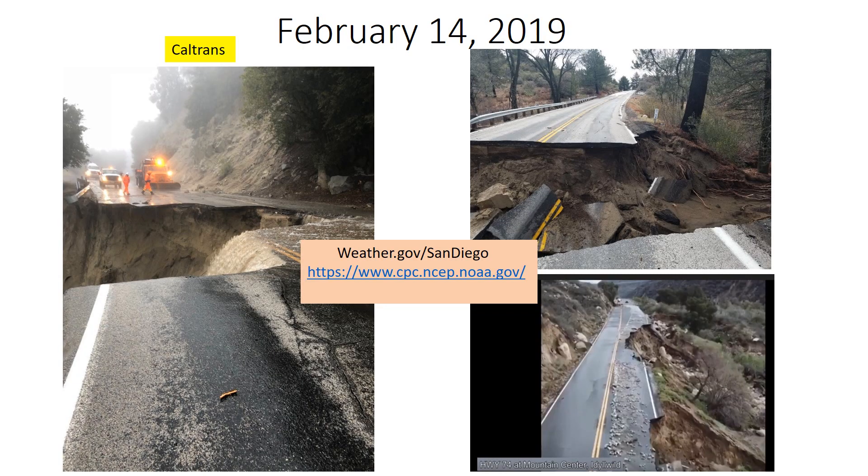Thanks for watching this video. We'll post updates on weather.gov, and if you want the updates directly yourself, visit the Climate Prediction Center website, which is listed here. Be safe for the fall and the upcoming winter. Thanks for tuning in.